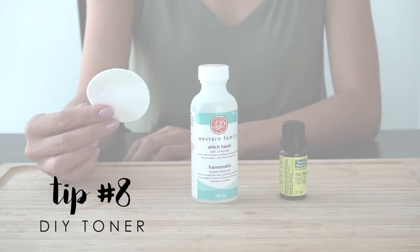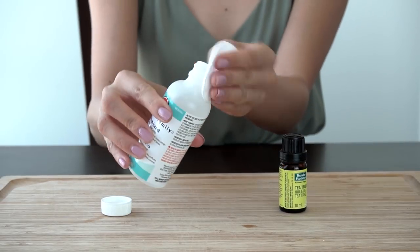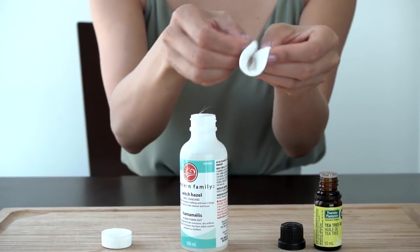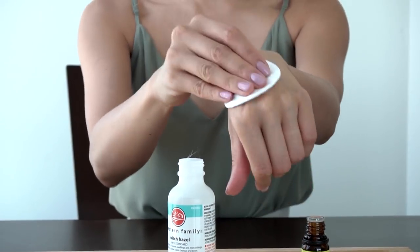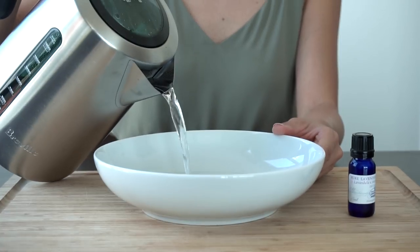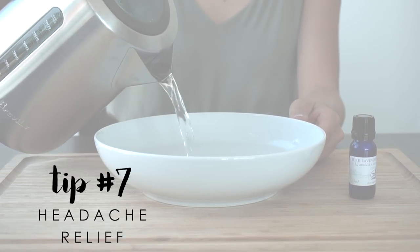A super simple and affordable way to tighten your pores is combining tea tree oil and witch hazel for an awesome DIY toner. Wet a cotton pad with witch hazel, add a few drops of tea tree oil, and gently wipe it all over the face, avoiding the eye area because it can be a little powerful.